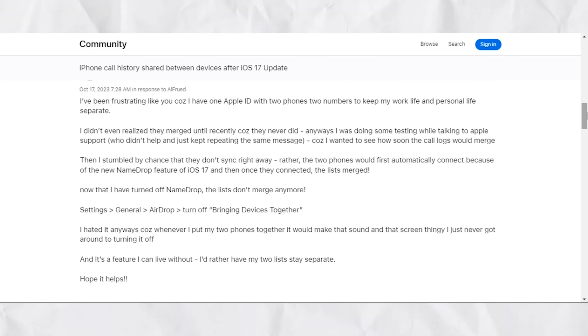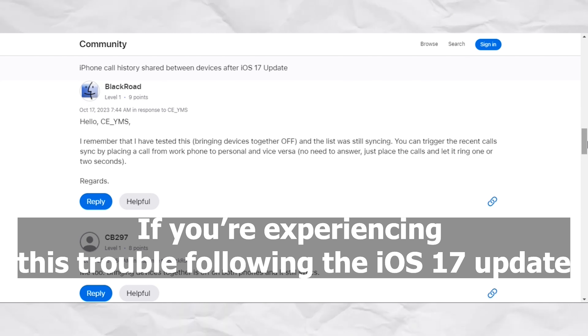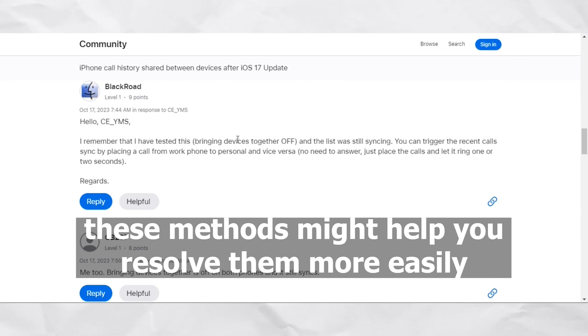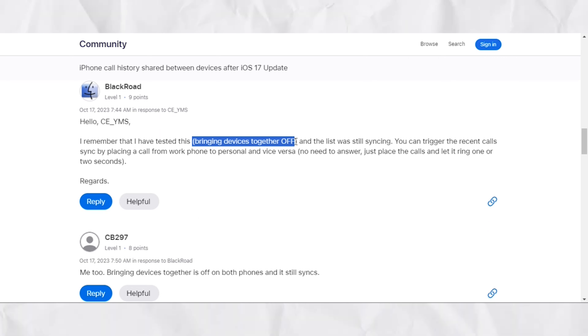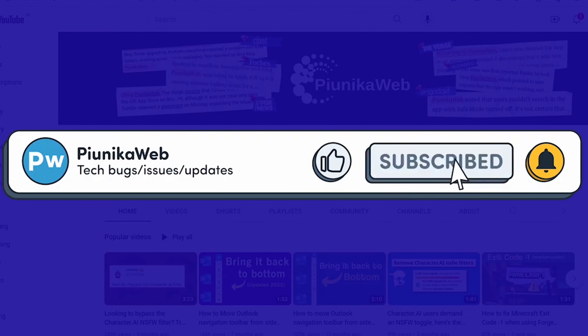We've come across some helpful solutions in online forums that we'd like to share with you. If you're experiencing this trouble following the iOS 17 update, these methods might help you resolve the problem more easily. If you find this video helpful in any way, don't hesitate to hit that subscribe button, as it really motivates us to keep making such content. Let's get started.